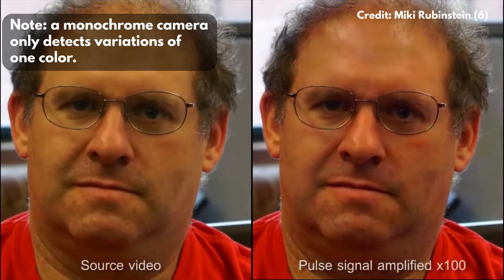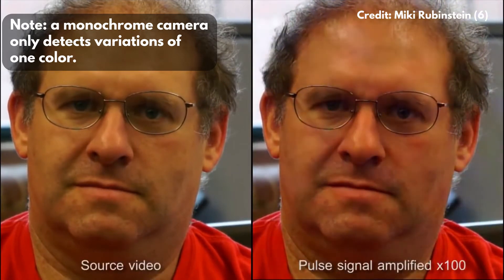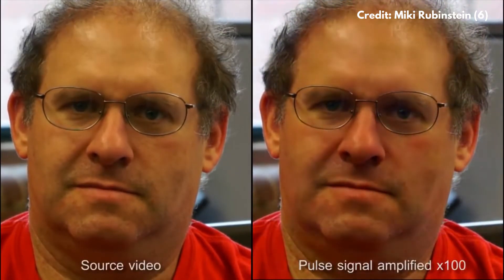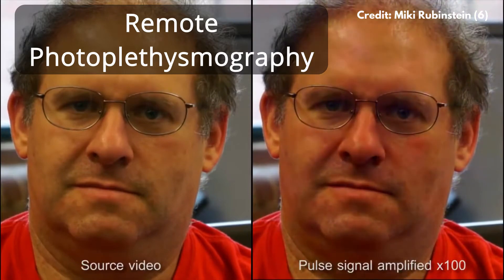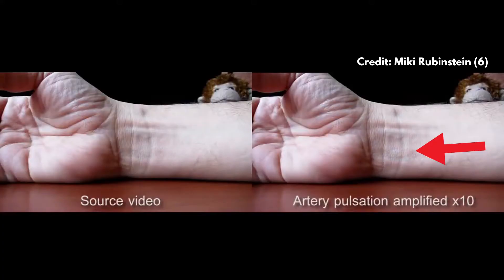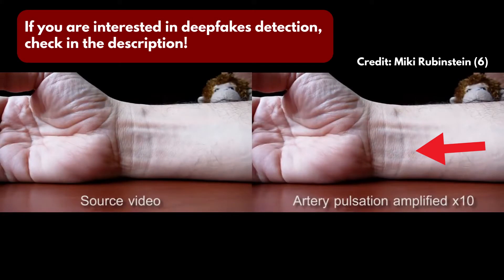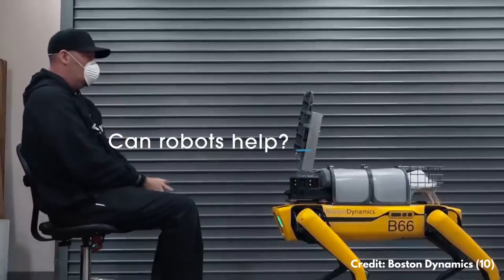Regarding the three monochrome cameras, their purpose was to look at variations in skin color. Basically, if blood flows through your veins, your skin changes to a more reddish tone — something that is not always visible to the naked eye. There is a technique called remote photoplethysmography that is used to see these color variations due to blood flow. From this technique you can detect, for example, the pulse of a patient or their blood oxygenation levels. It can also be used to detect deepfakes — to tell if a person is a live person or a computer-generated image.